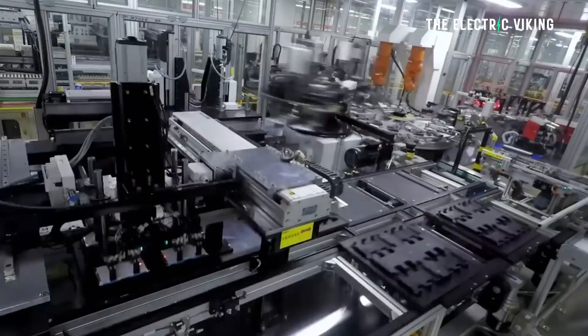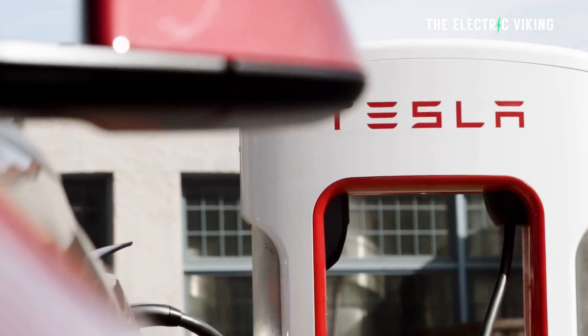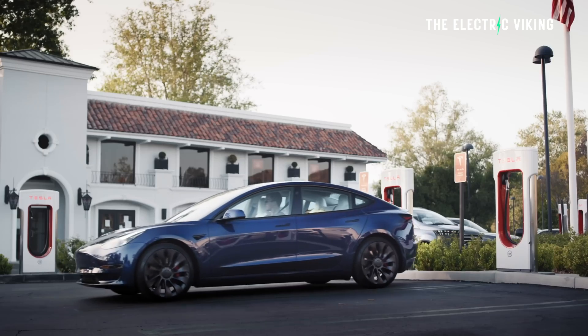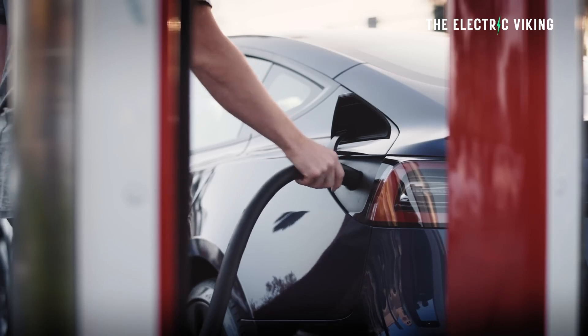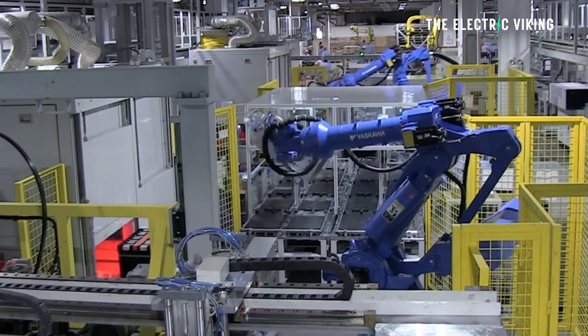These battery packs are really good because you can charge them to 100% every day — you don't have to worry about only charging to 80%. They'll get more than twice as many life-cycle charges, meaning your battery is going to way outlast the life of your car. We're looking at battery packs that will probably last a million kilometers, possibly even more than that in most cases.